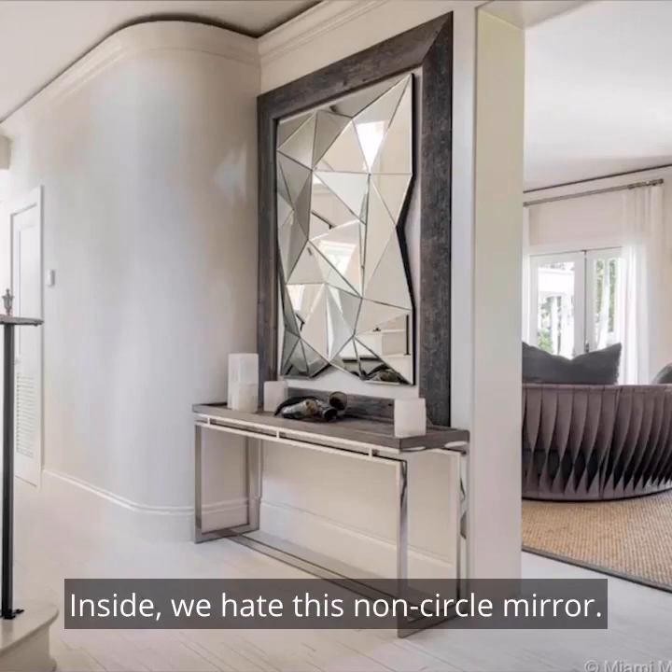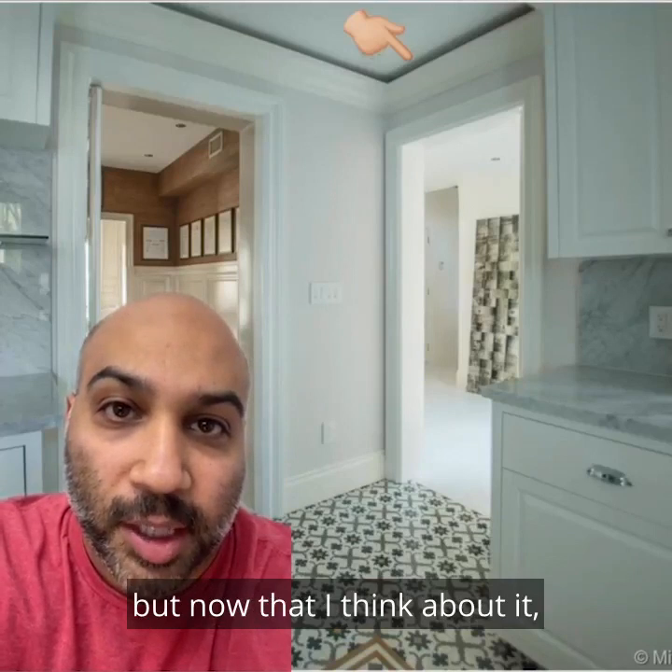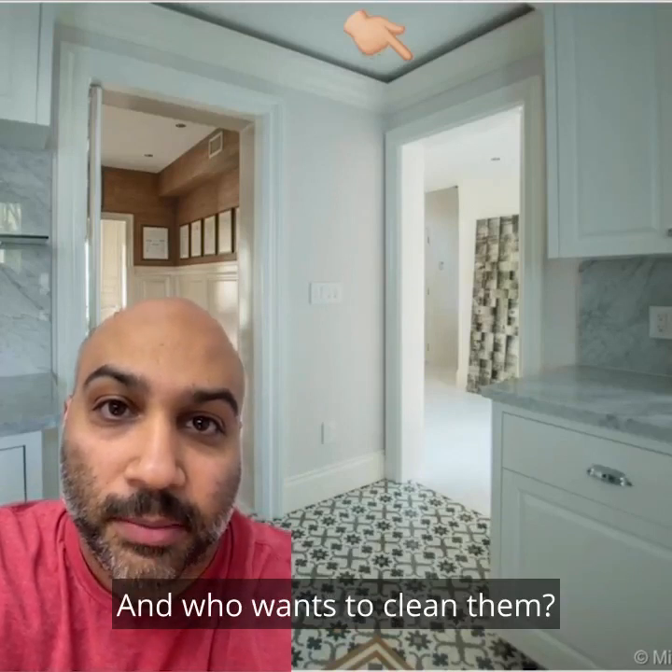Inside, we hate this non-circle mirror. The neon lights were also a good idea in theory, but now that I think about it, these crevices are going to be Dustville, USA — and who wants to clean them? Not me.